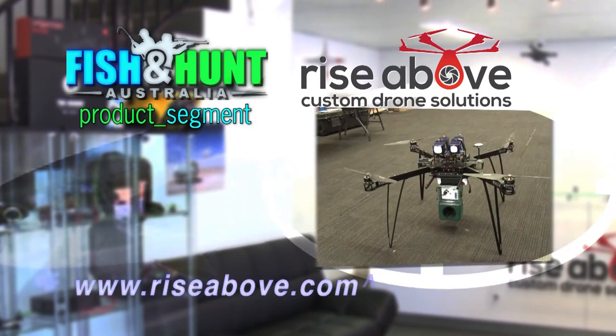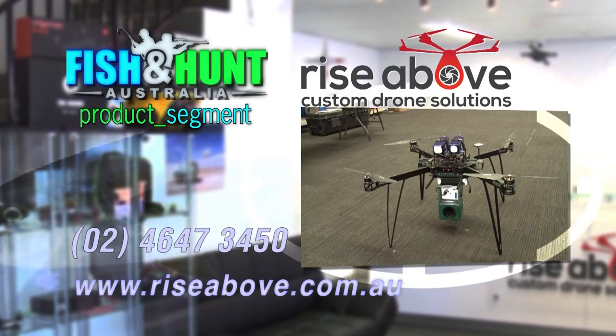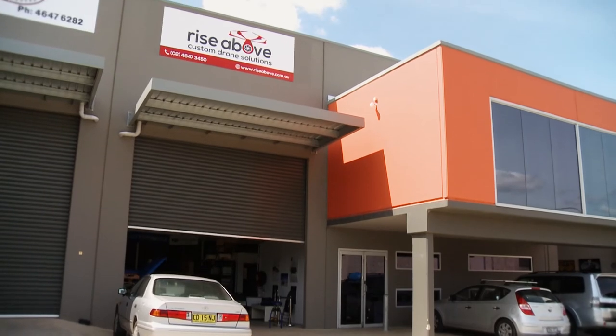Thanks for your time today. For anyone at home watching the show, how do they find you? You can check out www.riseabove.com.au or give us a call on 0246 473 450. I guess you people at home have learned something new about drones today, as I have.